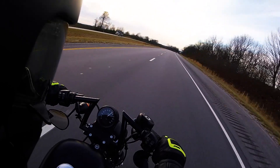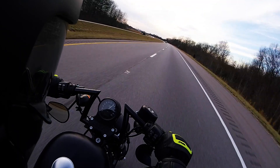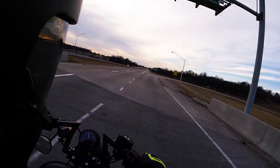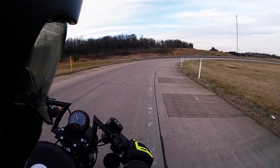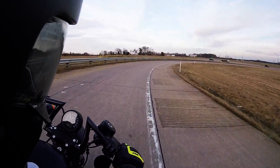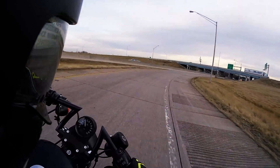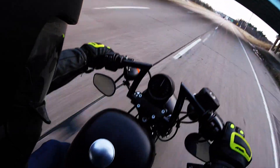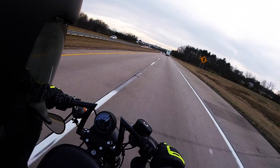4,000 RPM, 75 miles per hour — that's why Harleys sound like they're about to explode on the highway. They're only running at 4,000 RPM. It has pretty good power getting back up to speed.